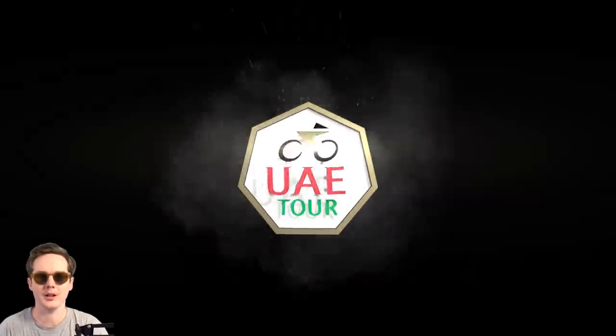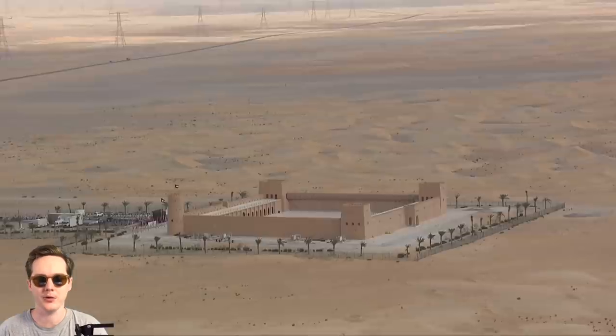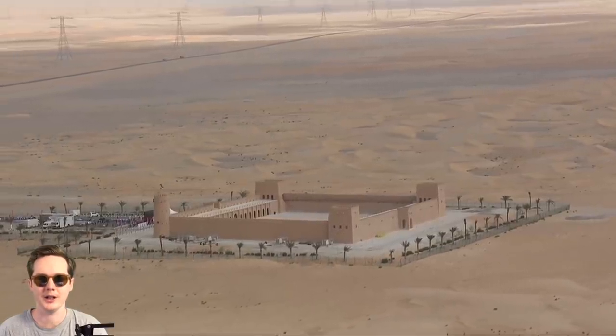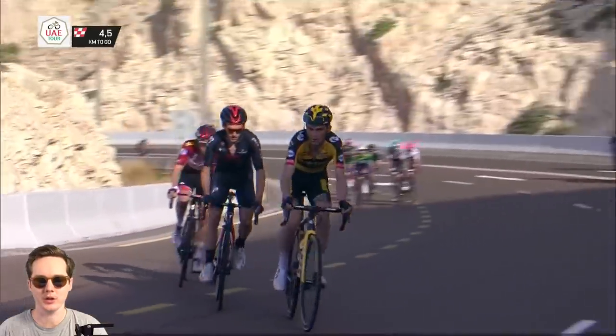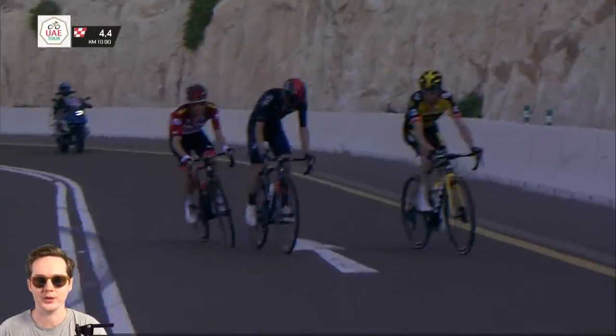Welcome back to the Lantern Rouge YouTube channel and to highlights of Stage 3 of the UAE Tour 2021. Before we get into the action on Jebel Hafeet from last night, I think it'd be worth doing a quick recap of how we got to this place and the GC standings before today's stage.